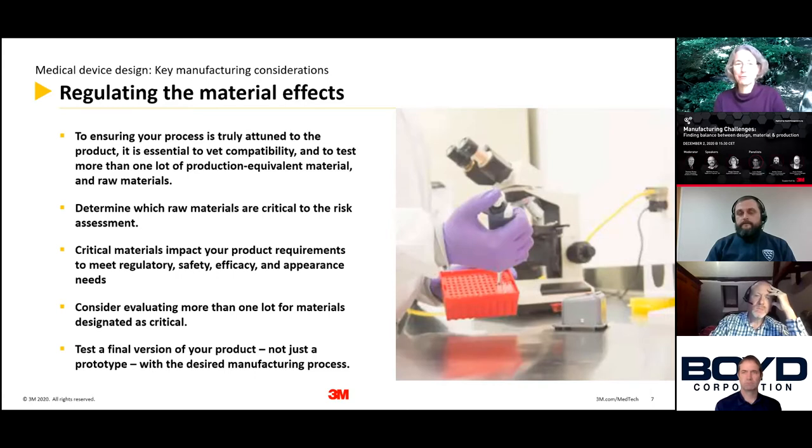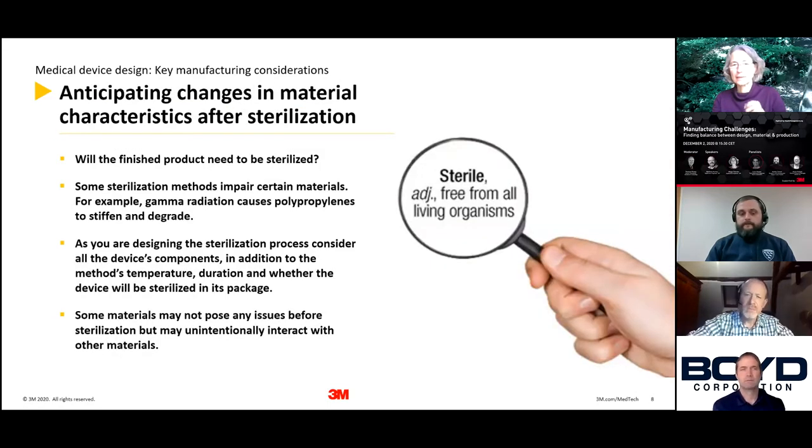Once you've decided on all the different input materials, you want to build a number of these to test whether your desired manufacturing process is actually attuned to all those materials, including all the variability of your incoming materials. As Matthew already alluded to, there are potential changes when you treat your finished product — for example, by sterilizing it — because these medical devices are very often used in a hospital setting where sterilization is necessary.